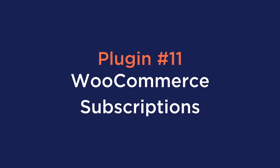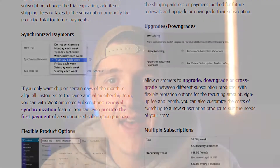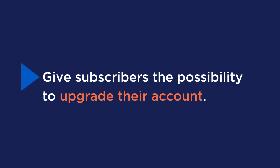Number eleven is WooCommerce Subscriptions. WooCommerce Subscriptions allows you to introduce a variety of subscriptions for physical and virtual products. You can also add sign-up fees, offer free trials, and set expiration dates. Key features include integration with over 25 payment gateways for automatic recurring payments, support for manual renewal payments and automatic billing on failed subscription payments, and the ability for subscribers to upgrade their account.